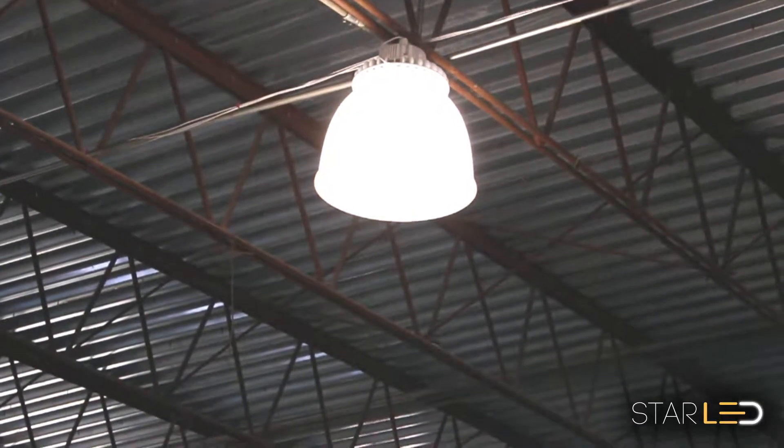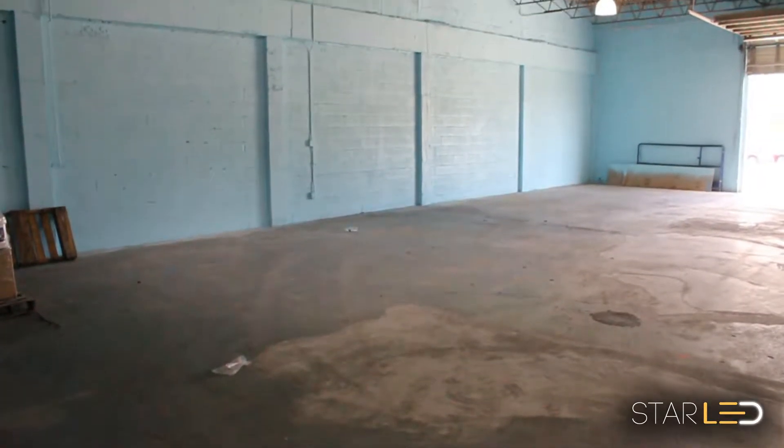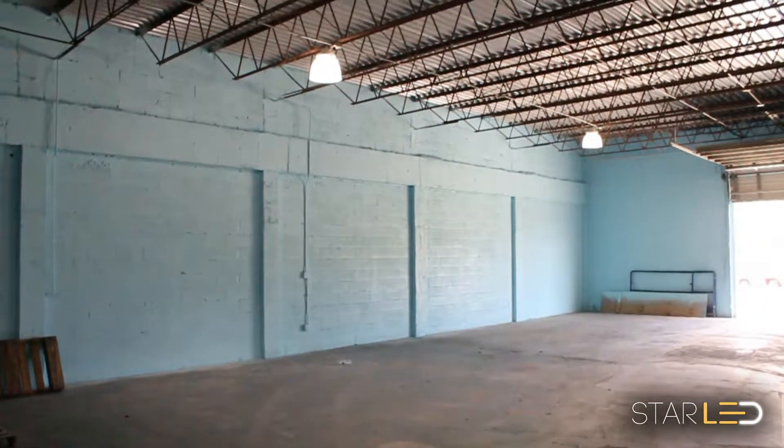Let Star LED solution your lighting projects by contacting your local distributor online at StarLED.Green.